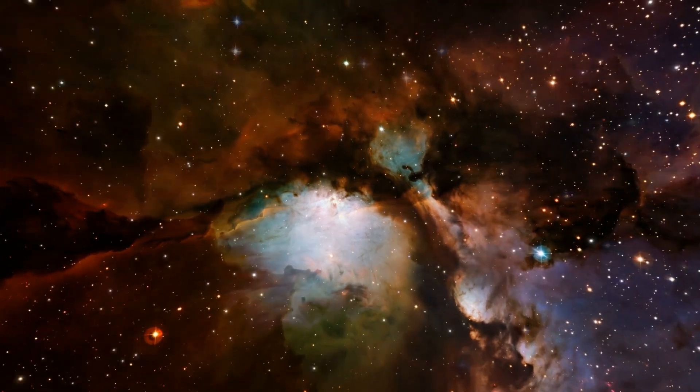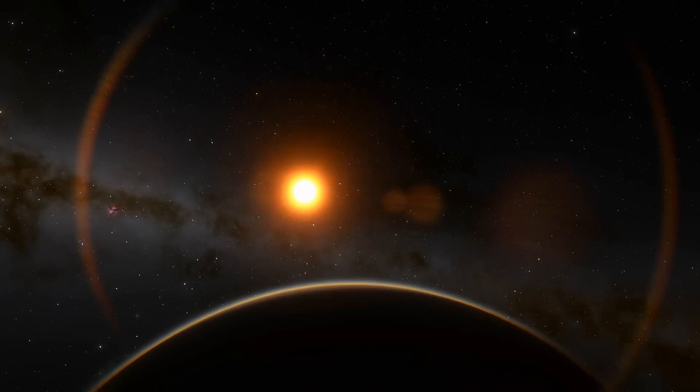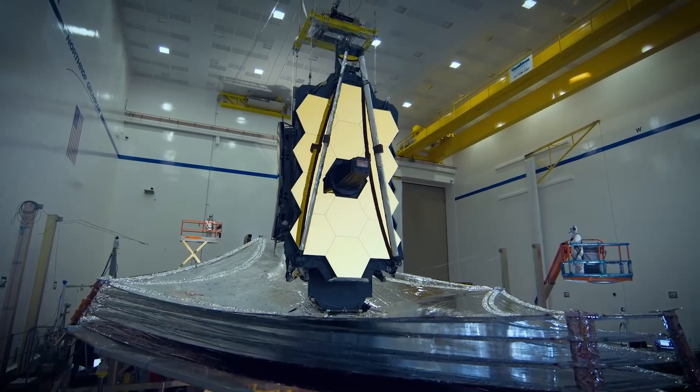You're about to embark on a journey, one that takes you four light-years away, to a mysterious exoplanet called Proxima b. Recently, something extraordinary has been discovered on this distant world, and it's all thanks to the immensely powerful James Webb Telescope.